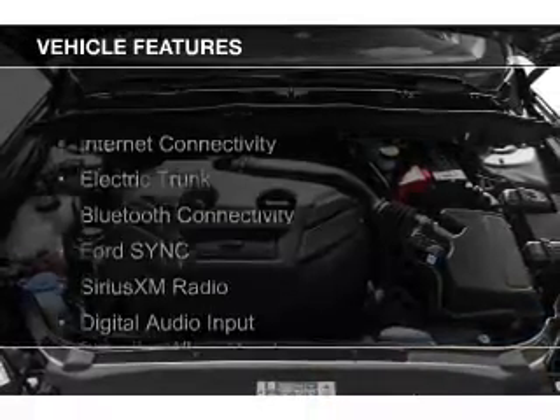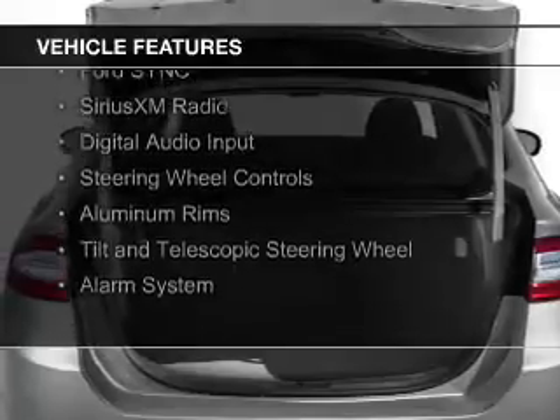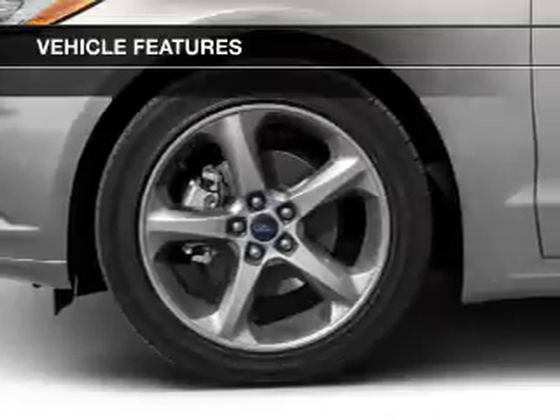The features include internet connectivity, electric trunk, Bluetooth connectivity, Ford Sync voice activation, Sirius XM satellite radio, digital audio input, and steering wheel controls.